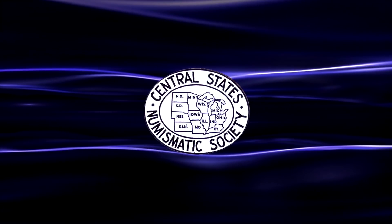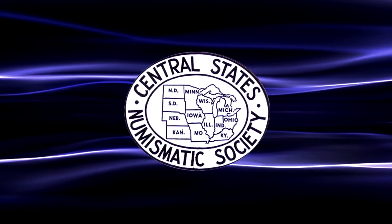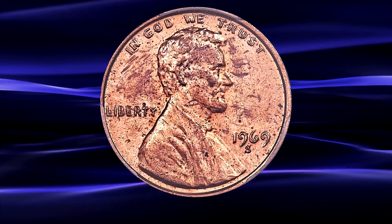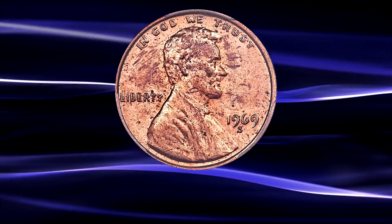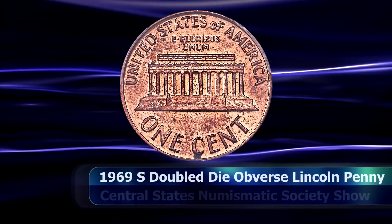At the recent Central States Numismatic Society's 79th Annual Convention held in Chicago, a 1969-S Double Die Obverse Lincoln penny was featured as part of a Heritage US Coins Signature Auction. The coin is one of only seven reported red examples of this scarce variety on the population report.